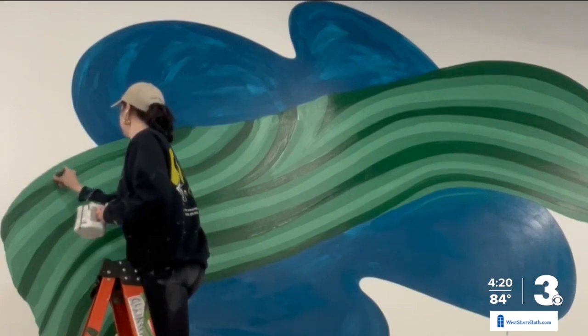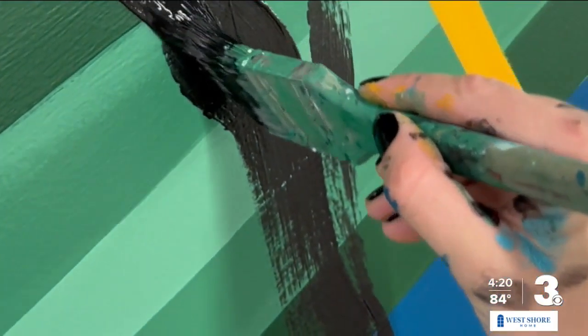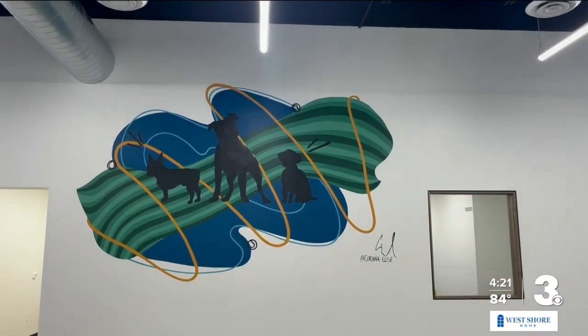One mural is around 12 feet. And if you look at the type of dogs, they're actually dogs that belong to the owners, giving a personal feel to it. It took just under three weeks to complete the murals. It was nice to see them really happy, and I loved painting it.